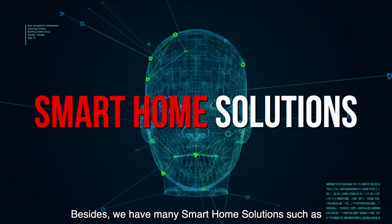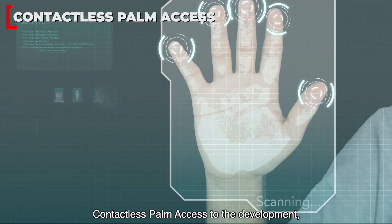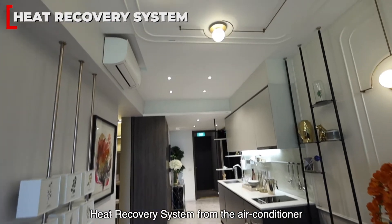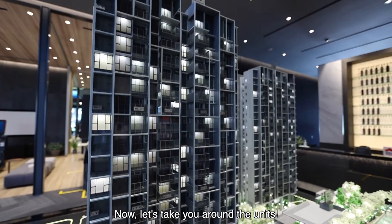Besides, we have many smart home solutions such as face recognition, contactless pump access to the development, and a heat recovery system from the air conditioner that allows for more energy saving. Now, let's take you around the units.